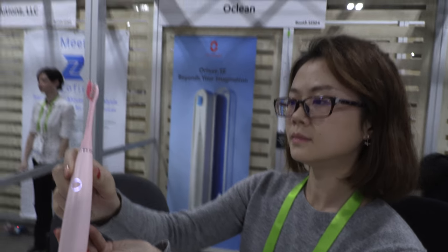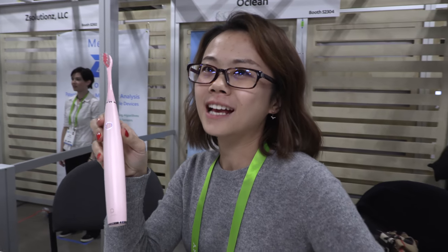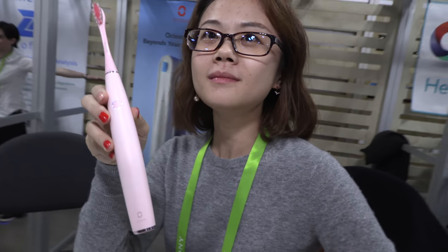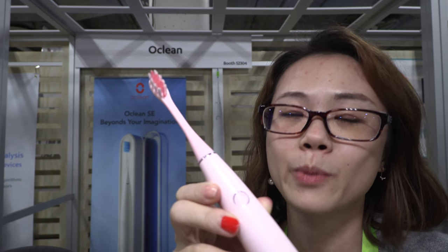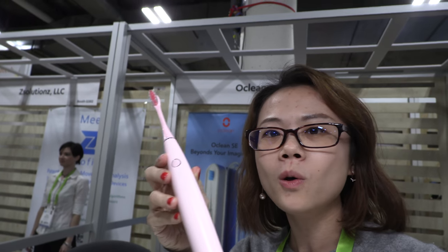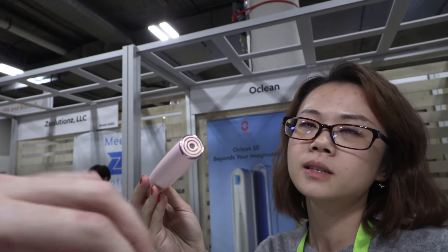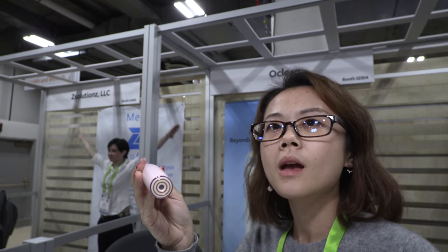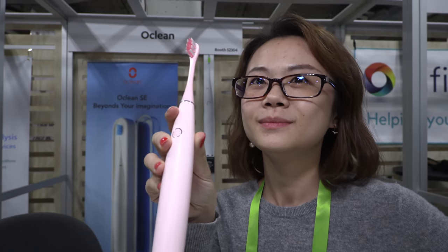This is the Oclean smart toothbrush. The product manager explains what makes it special — you can customize your own brush, and it has a built-in speaker. It's the only toothbrush on the market with a speaker, and it connects to your smartphone.